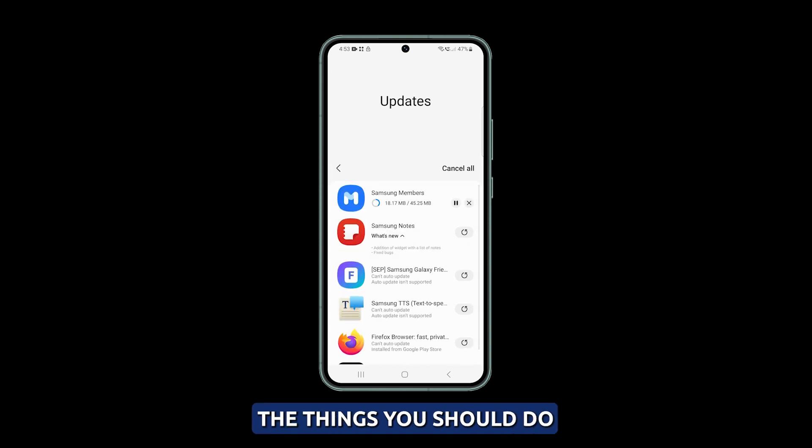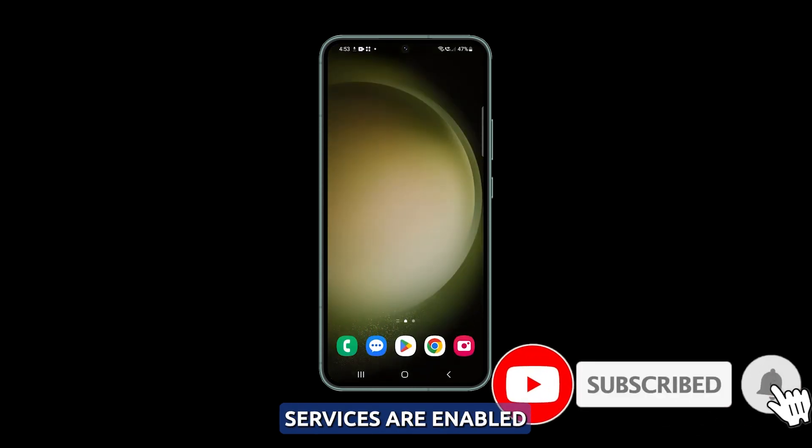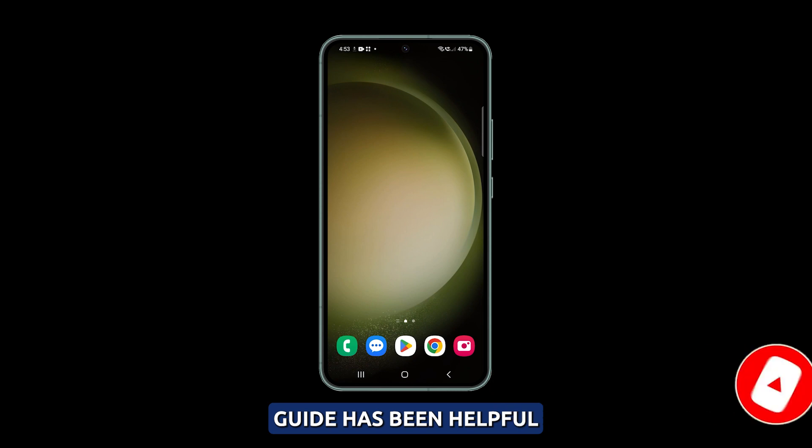And those are the things you should do if your Galaxy S23 drains its battery quicker when location services are enabled. We hope this guide has been helpful. Thanks for watching.